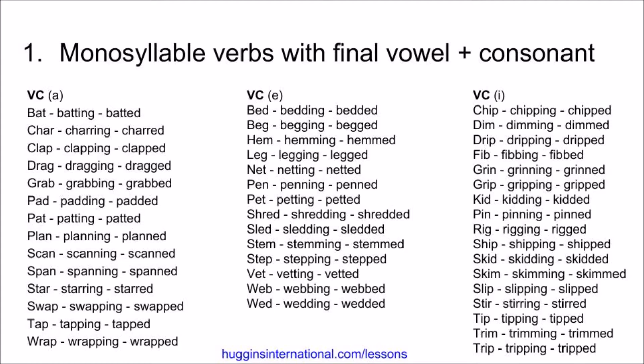Kid, kidding, kidded. Pin, pinning, pinned. Rig, rigging, rigged. Ship, shipping, shipped. Skid, skidding, skidded. Skim, skimming, skimmed.